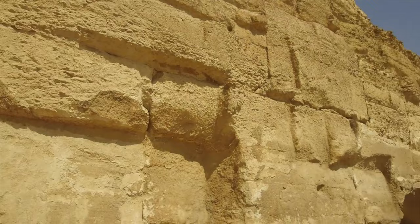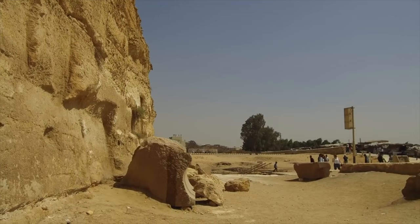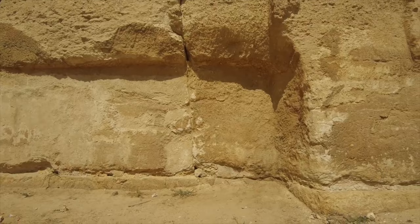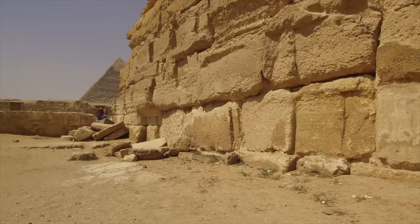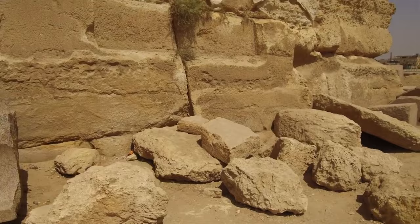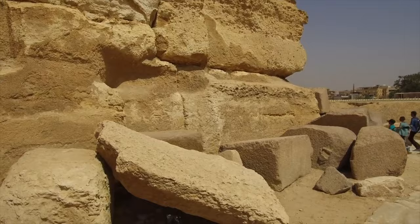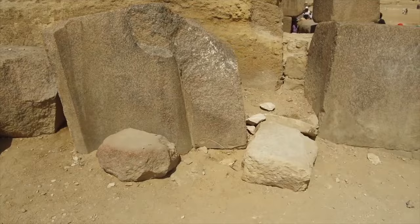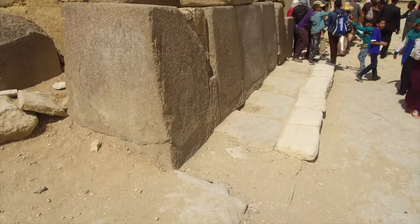This is what is called the Valley Temple — that's its common name. You can notice that it's limestone that is excessively weathered and eroded. The external surface has been removed over the course of time, likely recycled for other structures in the city of Cairo. The amount of weathering is extremely interesting, and here's a section of the outer wall of granite that is still in situ. Geologists have told me that the amount of weathering on the limestone surfaces above is far more than one would expect from wind, rain, sand, and sun over the course of, say, 2,000 years.